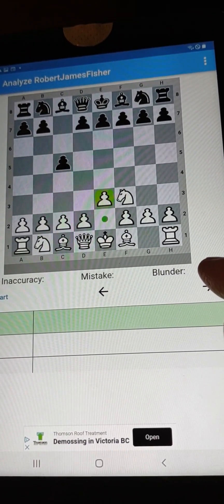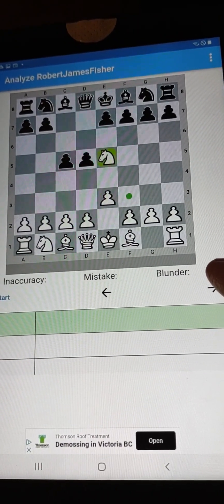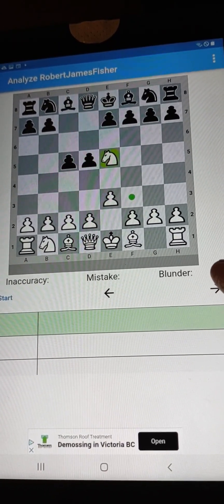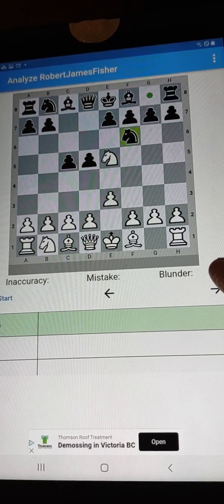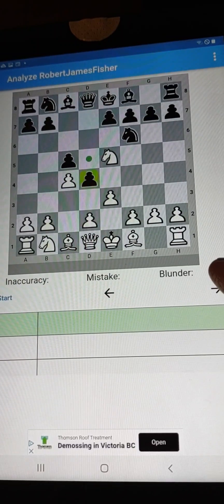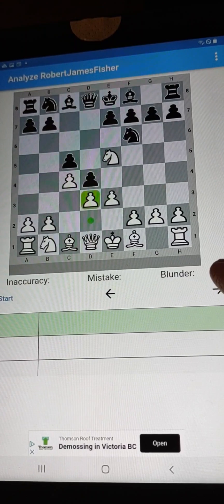This is a special version of the Reti opening, which I decided — I'm playing against Robert James Fisher — and I decided to just go with this very meek opening. But look at the knight coming out, very bravely sitting in the center of the board, totally hanging, no problem. We're just hanging out in the middle of the board.